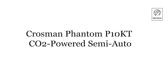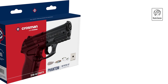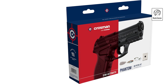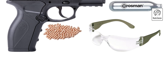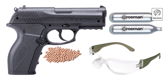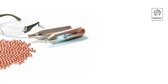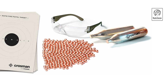Crossman Phantom P10KT CO2 Powered Semi-Auto. The Crossman Phantom P10KT CO2 Powered Semi-Auto BB Air Pistol Kit offers versatility and convenience in one package. This semi-automatic air pistol is powered by CO2 cartridges, providing consistent performance and ease of use. It's designed for both beginners and experienced shooters for target shooting and plinking. Included in the kit are essentials such as CO2 cartridges and BBs, ensuring you're ready to shoot right away. The pistol features a durable synthetic frame and grip, and with its 20-round dropout magazine, allows for quick reloading. It also includes a Picatinny accessory rail for attaching lights or lasers.